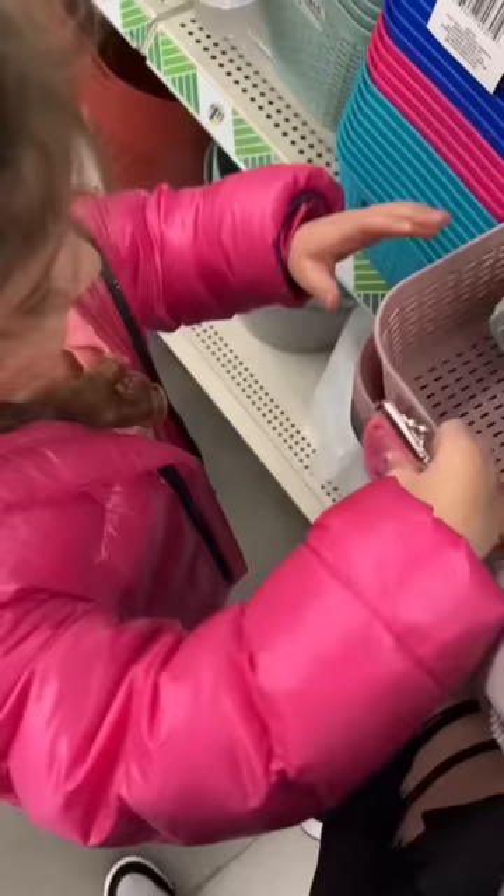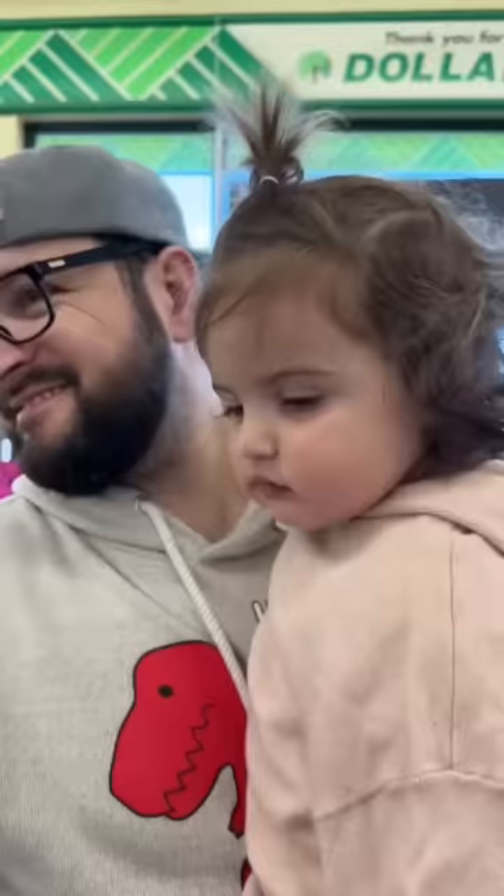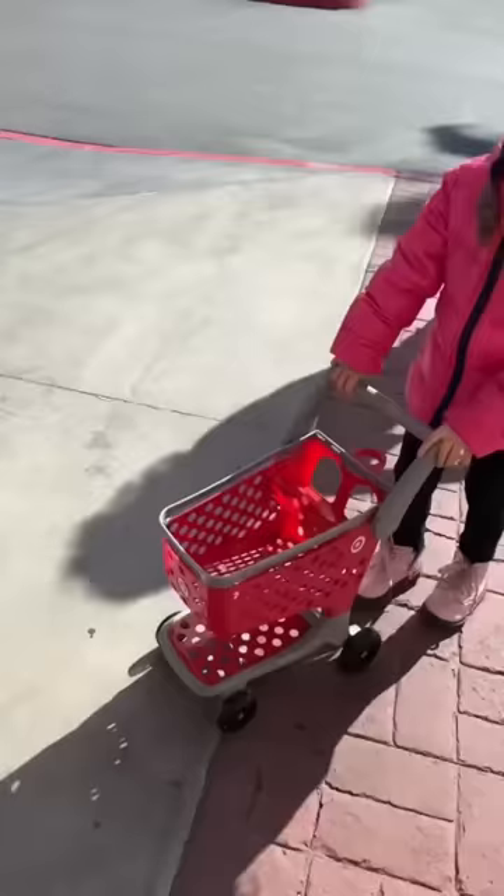We went to the dollar store just to see what they had and they had perfect baskets. So we bought a bunch of pink baskets and gold baskets and just some other fun kitchen stuff. It came out to exactly $35. That's amazing.